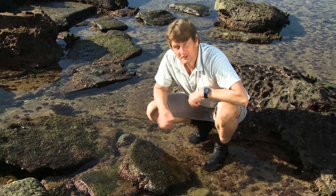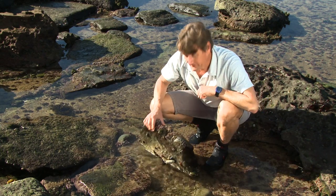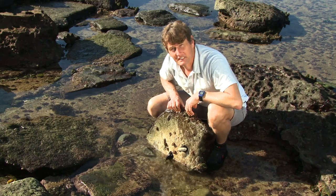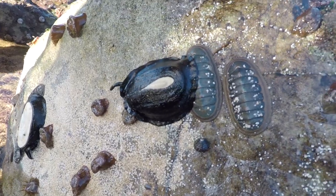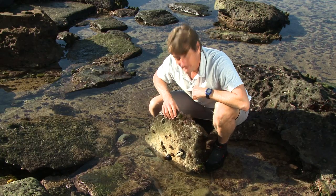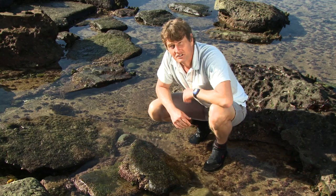Just remember when you're exploring the cobble area that you lift rocks very gently, because lots of the creatures are very sensitive and also sensitive to sunlight. Once you've done your exploring it's important to very gently but quickly return the rocks to their original position.